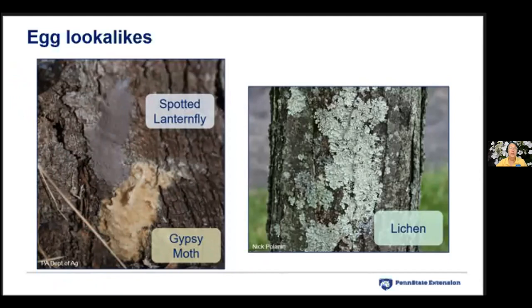Please don't just scrape them off carelessly — do it the right way. Look in all kinds of places: light bulbs, old tires, outdoor furniture cushions, planting box undersides, camp chairs leaning against trees. The spotted lanternfly egg mass is covered with a gray putty. Gypsy moth egg masses are beige to tan with actual fuzz from the female's body scales. Lichens are totally harmless growths on tree trunks — a cool symbiotic relationship between algae and fungi — they're not going to hatch into anything.